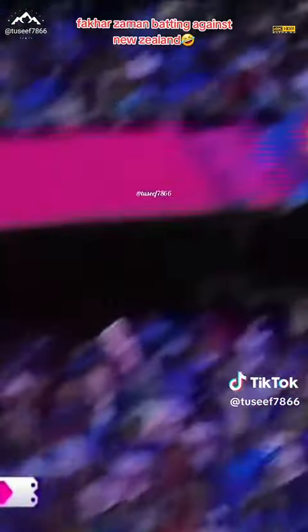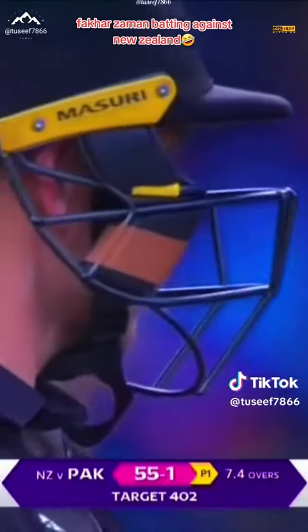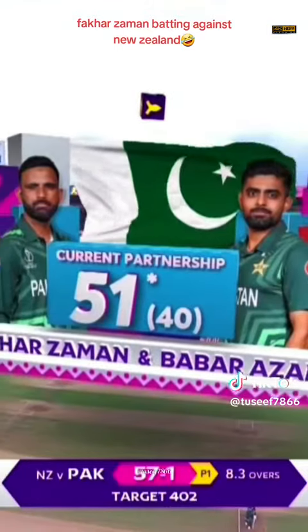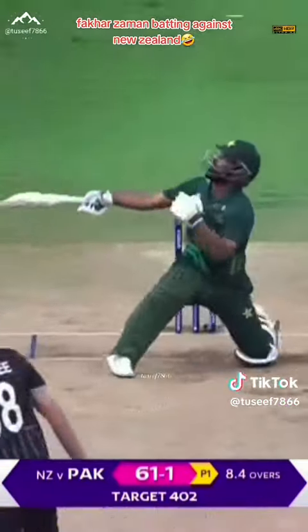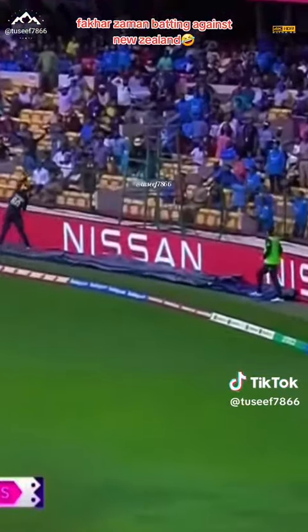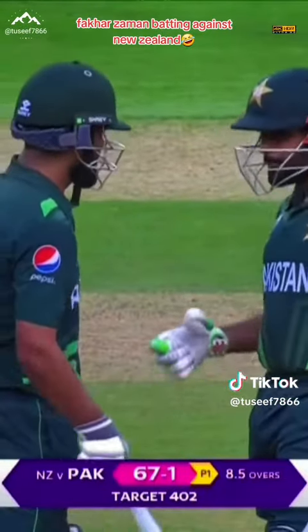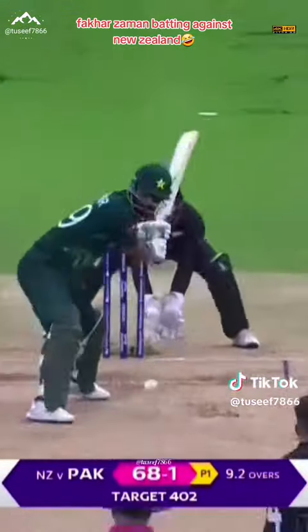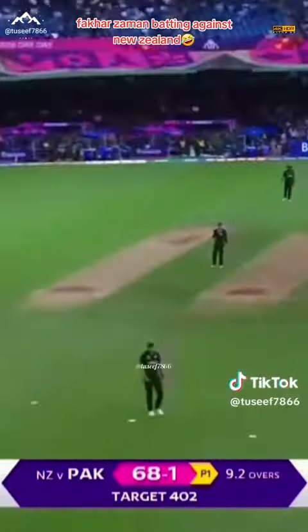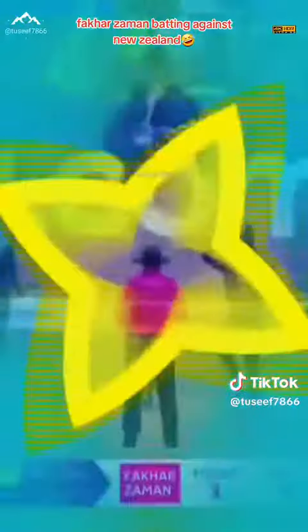Picked the length early. This is good from Babar Azam. Has gone up in the air — chance not to be. Just flies over that fielder at square leg. He's got the option right, Fakhar Zaman. This time it's a straight six over long-on.